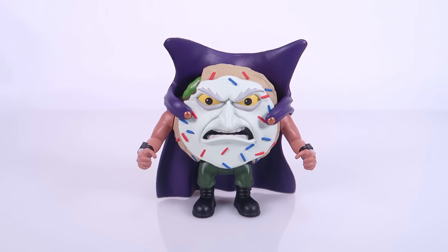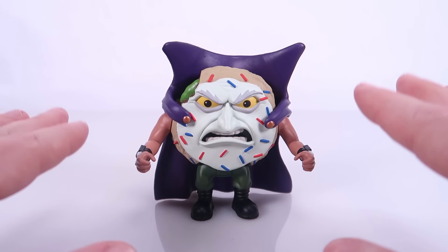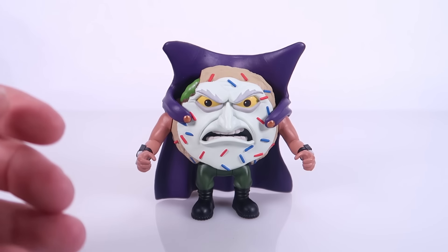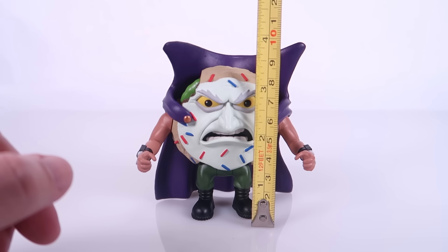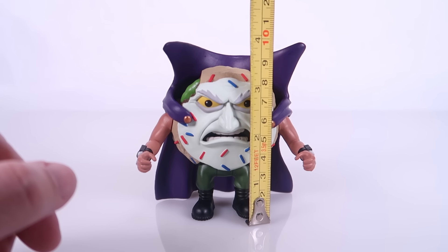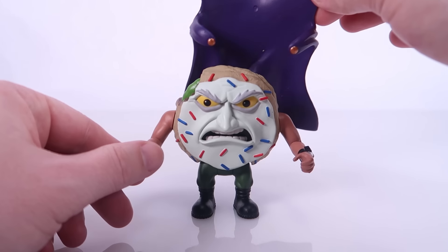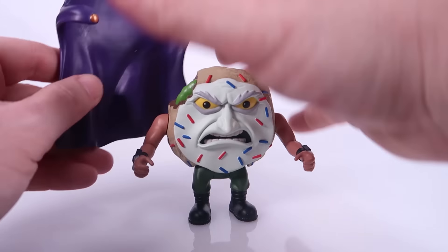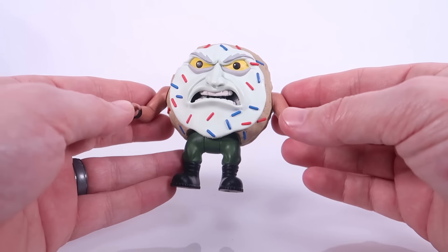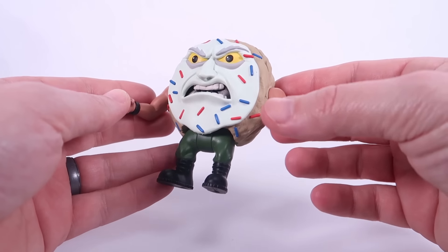Let's start by taking a look at Colonel Custard, because he's the one that most resembles the Food Fighters. Bringing in the tape measure, he is about three and a half inches tall to the top of his cape. The cape is removable — you can pull it right off his shoulders — giving us a naked Colonel Custard. He is our donut character, a discarded donut who got one bite taken out of him before being thrown in the trash.